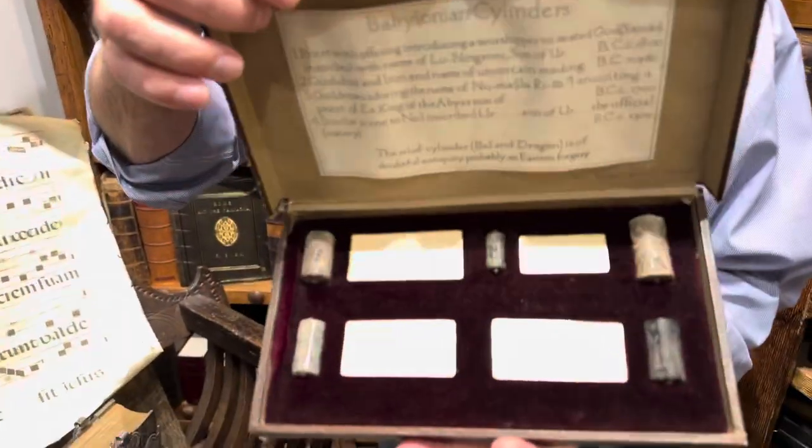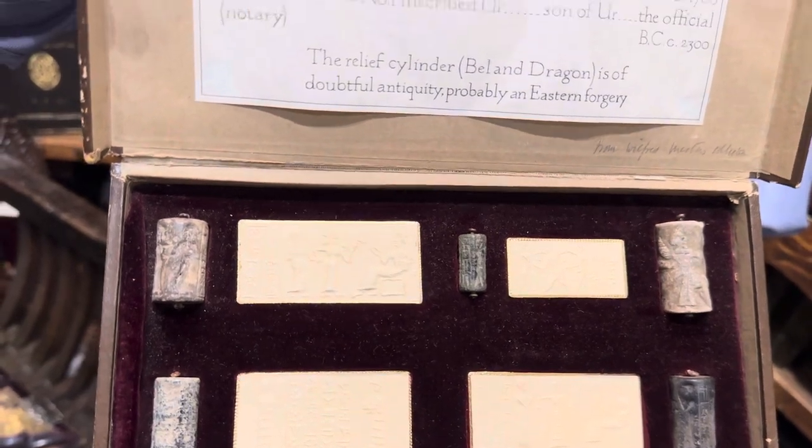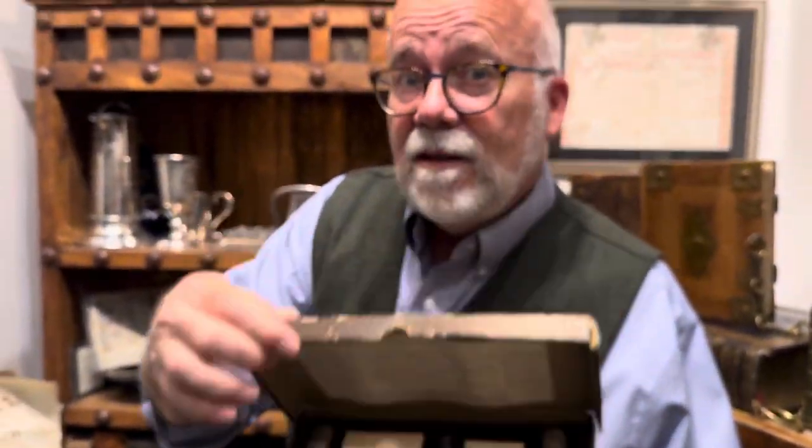These are antiquities — these are Babylonian cylinders from almost 4,000 years ago. So you never know what you're going to find here. This is kind of the museum aspect of the bookstore.